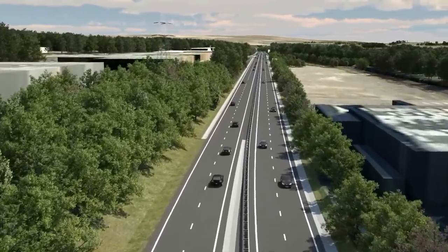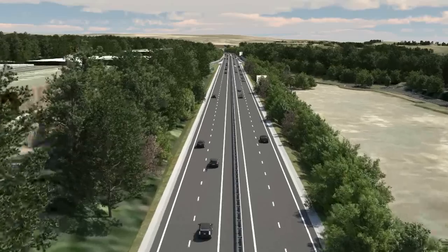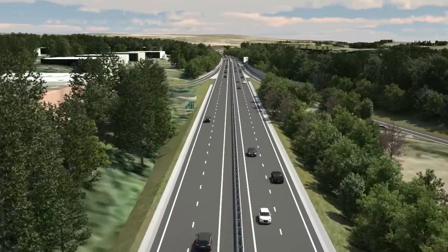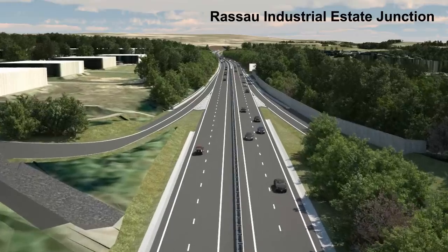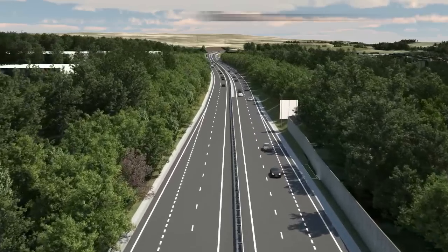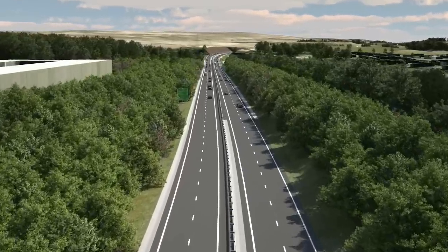The scheme passes in between the units of the Rassau Industrial Estate, with existing retained and new planting providing visual screening of the new road. At the Rassau Industrial Estate Junction, new slip roads provide access to and from the new road for eastward traffic. To the south, an acoustic barrier provides mitigation against noise impacts for the properties of the Rassau housing estate.